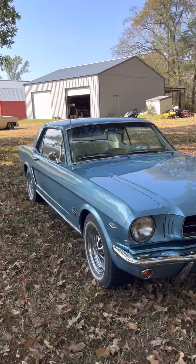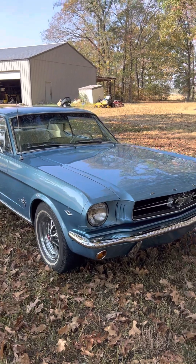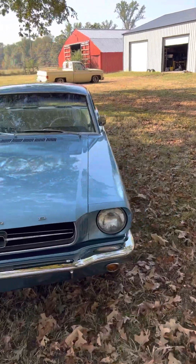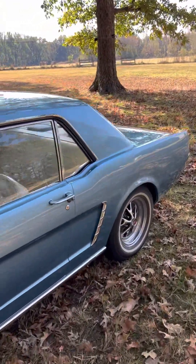I'm not a Mustang expert, but as far as I can tell, this car is basically how it would have come out of the factory in 1965. Except it's a different color than it was when it was born. It was born silver, I think, with a black interior.